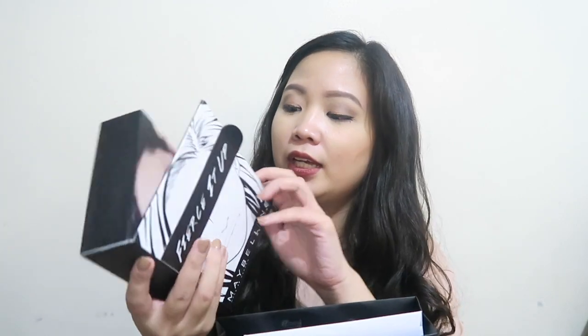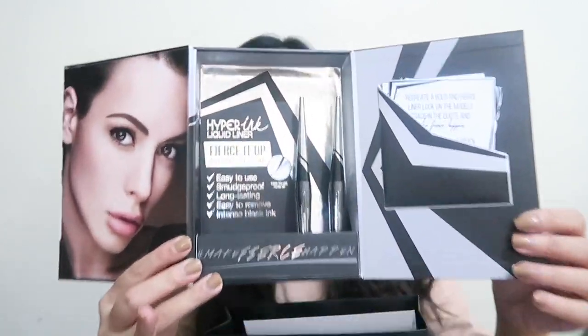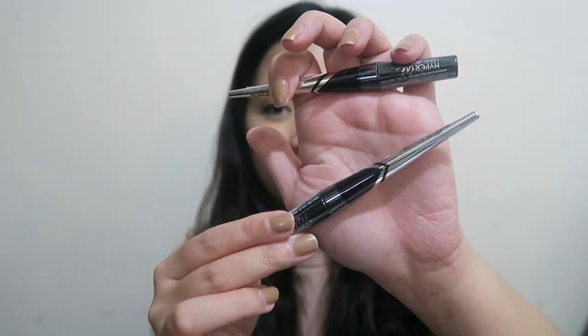Kasi sobrang dami talaga nito. First, let's go to the goodie bag na binigay nila after the event. This is the launch of their new product - it's called the Hyper Ink Liquid Liner. Sobrang ganda nung box. Do you see it? So we have the Hyper Ink Liquid Liner - we have two. I really like this. If you watch the vlog, hindi ko na din ito i-open kasi kitang kita doon. I did the 90-second eyeliner challenge. The packaging is really on point - it's so sleek and it's really nice. Sobrang dali siyang dalhin. That's what's inside the box.